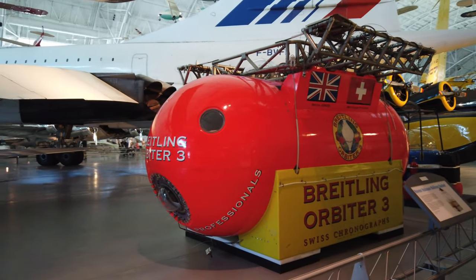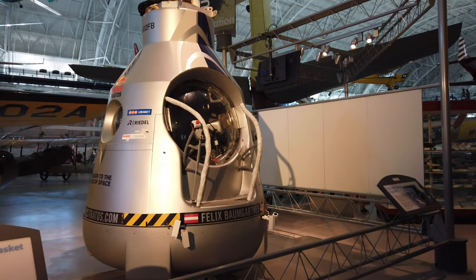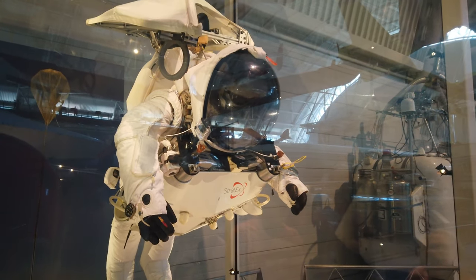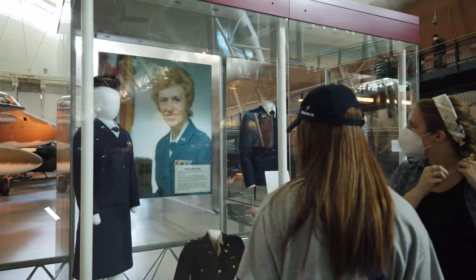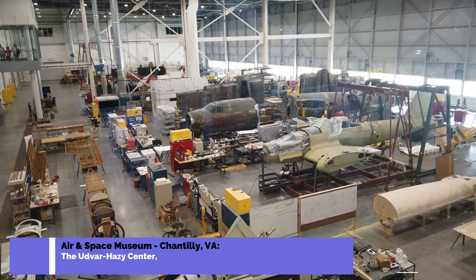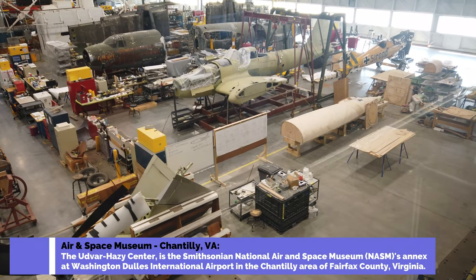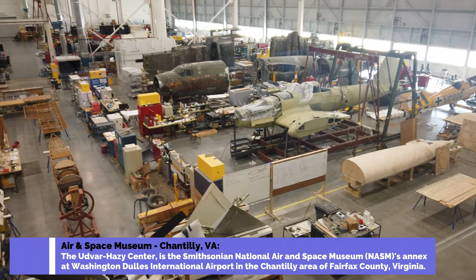There are thousands upon thousands of artifacts this museum has that they simply cannot display — they're stored somewhere in the world. One thing I like about this museum is it gives you a look behind the veil. Right here within the museum you can actually see how they prepare artifacts for display.